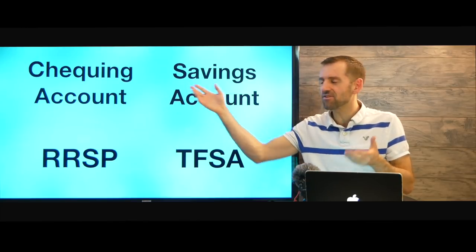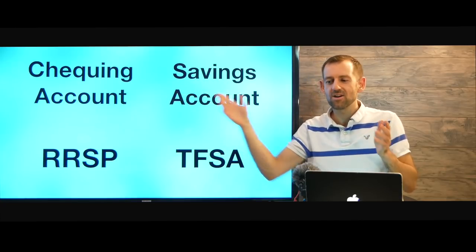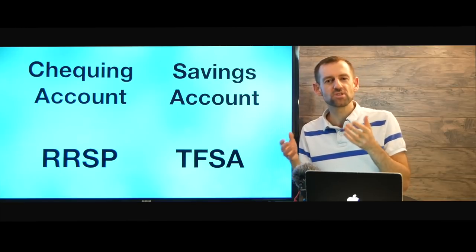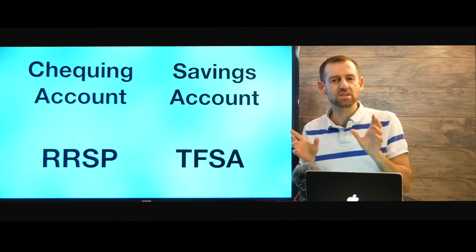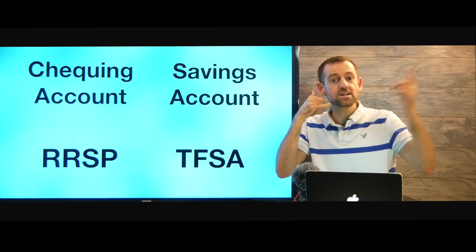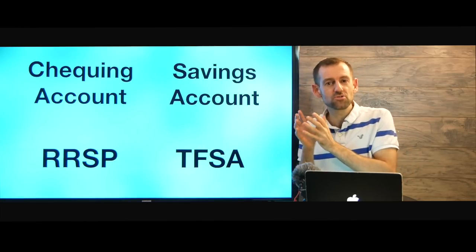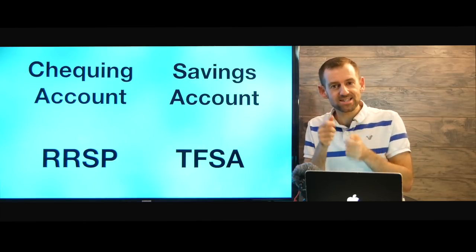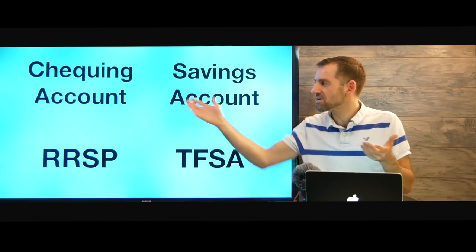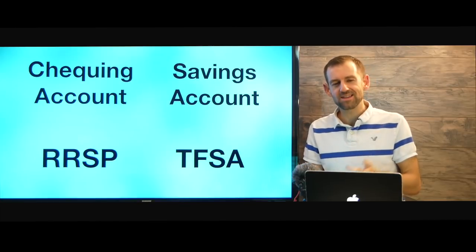Different banks offer some different kinds of plans for their checking or savings accounts. One bank might say we have a student plan for you — zero fees, different features. It's like your cell phone plan: do you want to call long distance, do you want unlimited texting, do you want unlimited internet? There are different kinds of plans you can have, so just take a look at the different options and pick the one that is best for you.